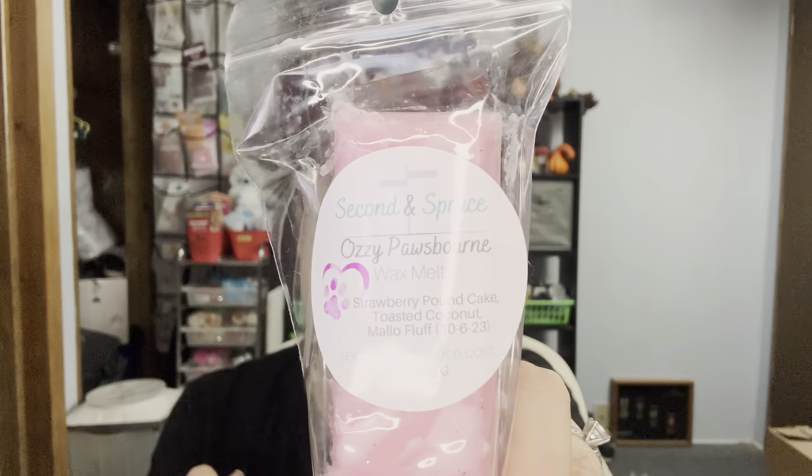This one had such a cute name: Ozzy Posbourne. It's strawberry pound cake, toasted coconut, and mallow fluff — and the cutest name. I mean, it's okay. I'm not the hugest strawberry pound cake person, but I keep trying. Do I get credit for keeping trying? It's a strawberry pound cake and I'll probably hang on to this one until summer. And it's got the cutest little paw on it.